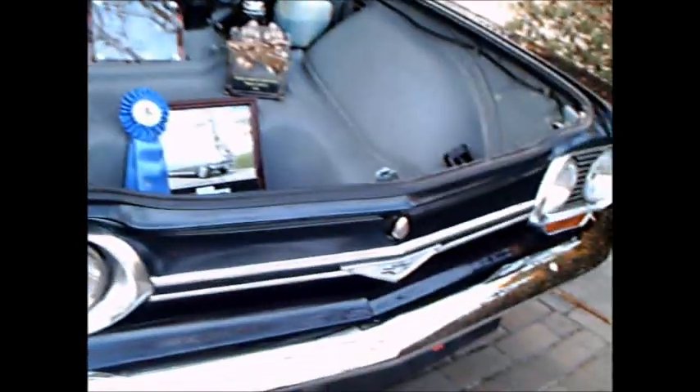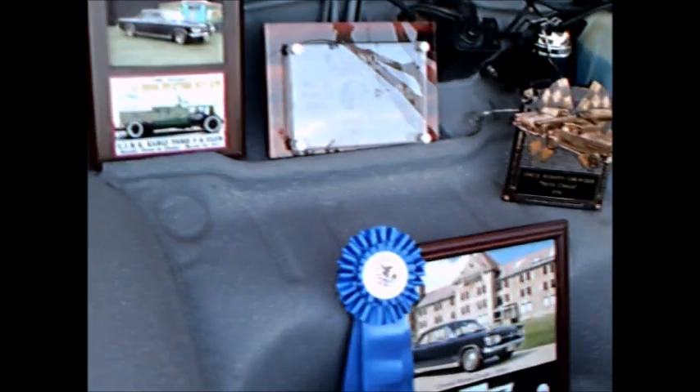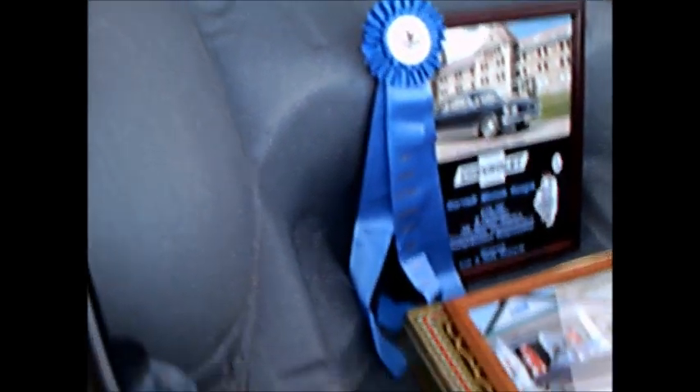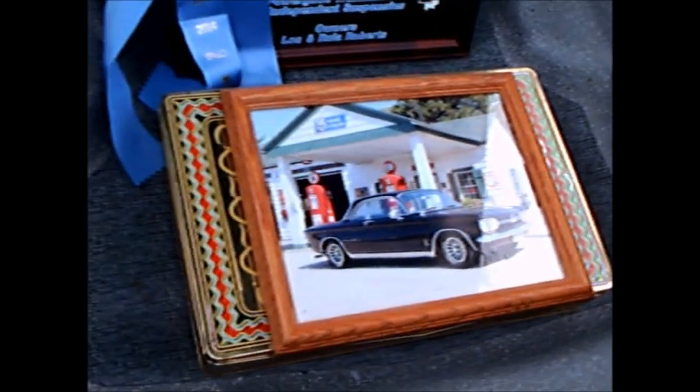This is a 1964 Corvair Monza two-door coupe with a dark blue finish, and it's beautifully preserved. You have a good look here inside the trunk, which of course is in the front. Last year for this style, and the car looks to be in perfect condition.